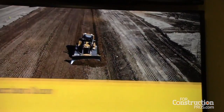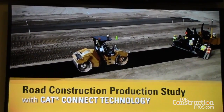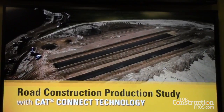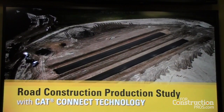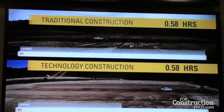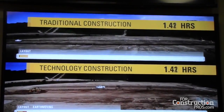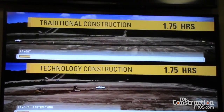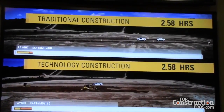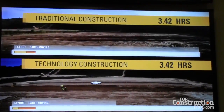Now we build the same road using CatConnect technologies and services. Even before construction begins, an unmanned aerial vehicle, or UAV, flies over the area to survey the site in just a matter of minutes. Notice in the technology-driven road at the bottom of your screen that the layout phase has already been completed in about half the time. There's no need for hubs or stakes since the plans are loaded directly into the machines, and fewer people on the site means increased job site safety and less exposure to risk.